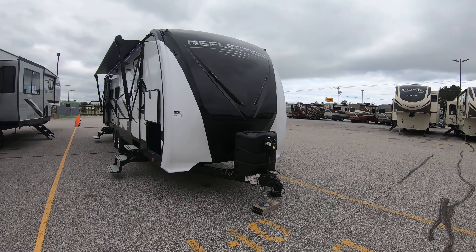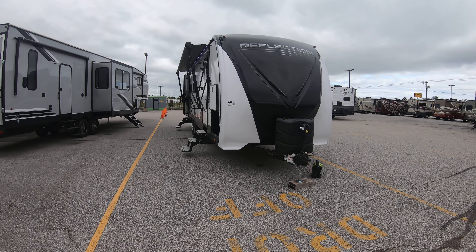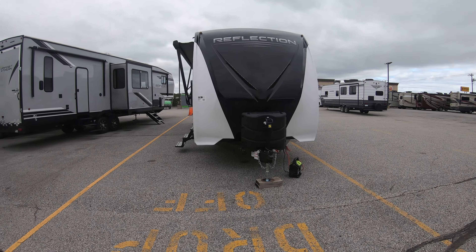Hi, my name is Ben with Boeing RV in Duluth, Minnesota. Today we're going to be looking at a new 2020 Grand Design Reflection 287 RLTS. This unit has the new exterior color features.